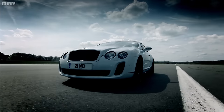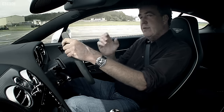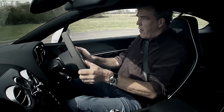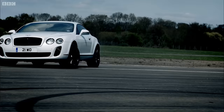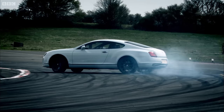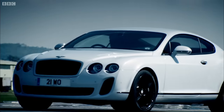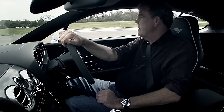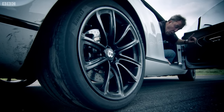It is a very impressive car, this. But I don't like it. What they've tried to do here is turn an ocean liner into a speedboat. And yes, they have sort of pulled it off. But it still feels very big and very heavy. So big and so heavy, in fact, that I believe it has just shredded its rear tyres. I don't think that's legal anymore. Or safe.